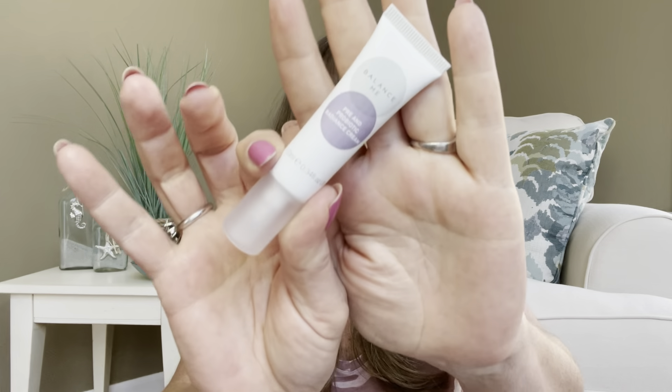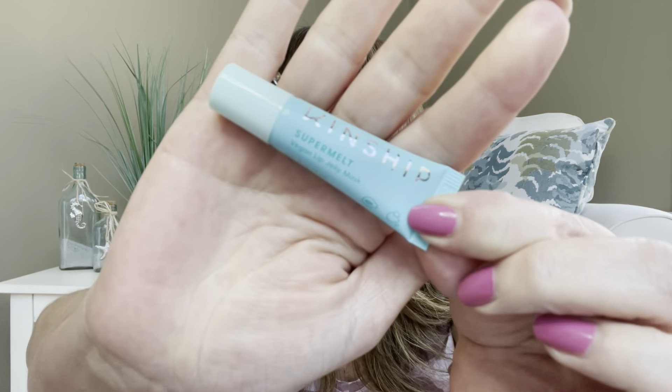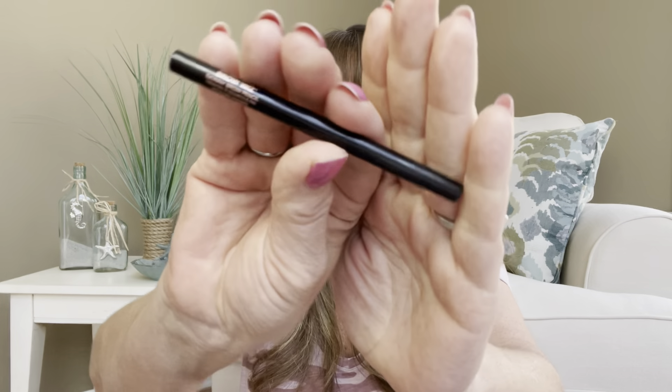We have the Balance Me Moisturizer, the lip balm that's going to help plump and shine, the full-size brush, and lastly the eyebrow pencil with the little baby spoolie on the other end.